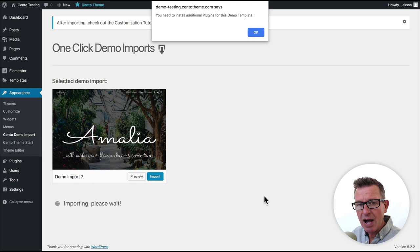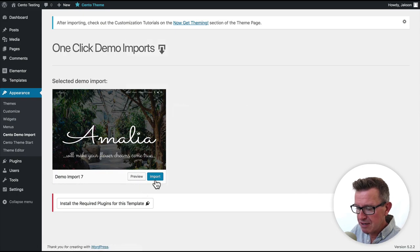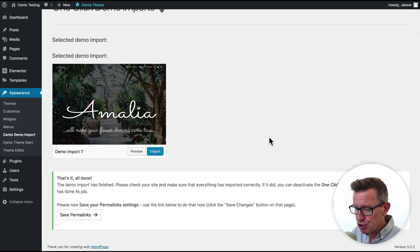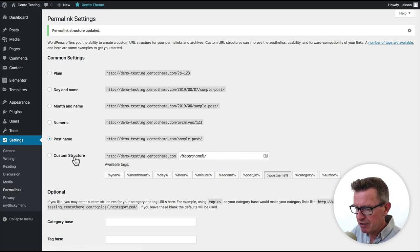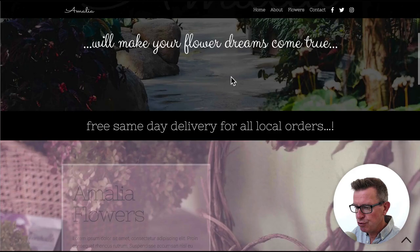Some starter kits may need one or two extra plugins — if so, you'll be told. Click OK, then Install Extra Plugins. In this case we just need Contact Form 7. Run the import again — Import, Yes Import — and Cento will do the full content import. There we go, site installed. We just need to double-check permalinks are saved. Click Save and we're ready to start customizing. Let's view the front end — give it a hard refresh — and we have a brand new copy of Amalia ready to go.